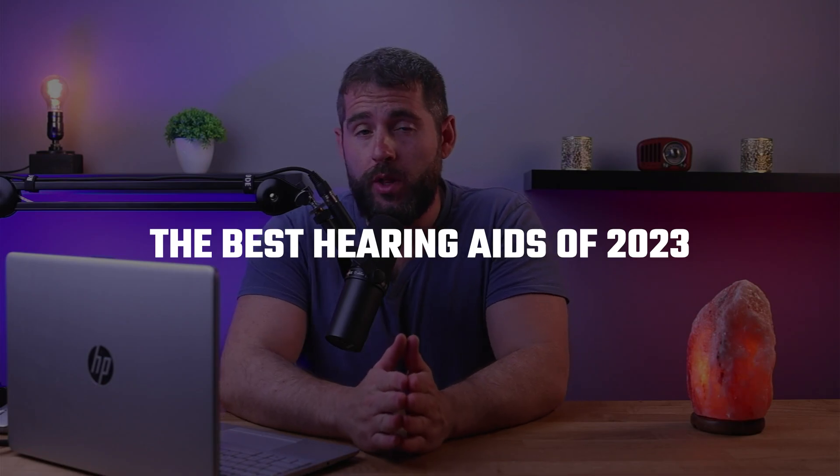Hey guys, welcome back. And in today's video, I'll be talking about the best hearing aids of 2023, Jabra Enhanced. So without further ado, let's get started.